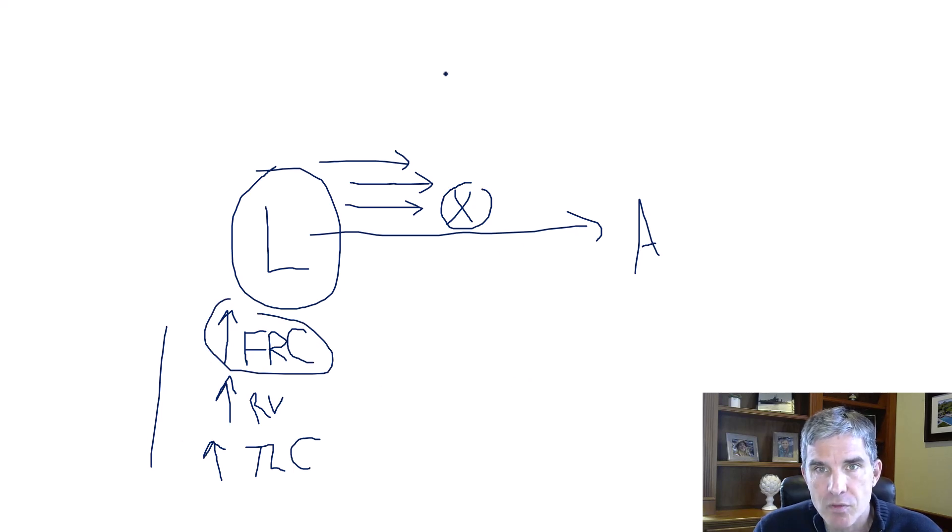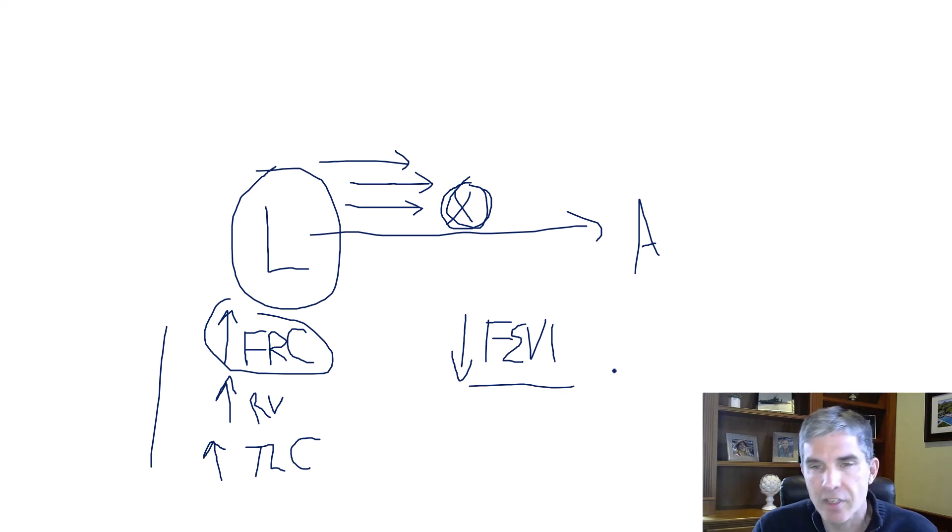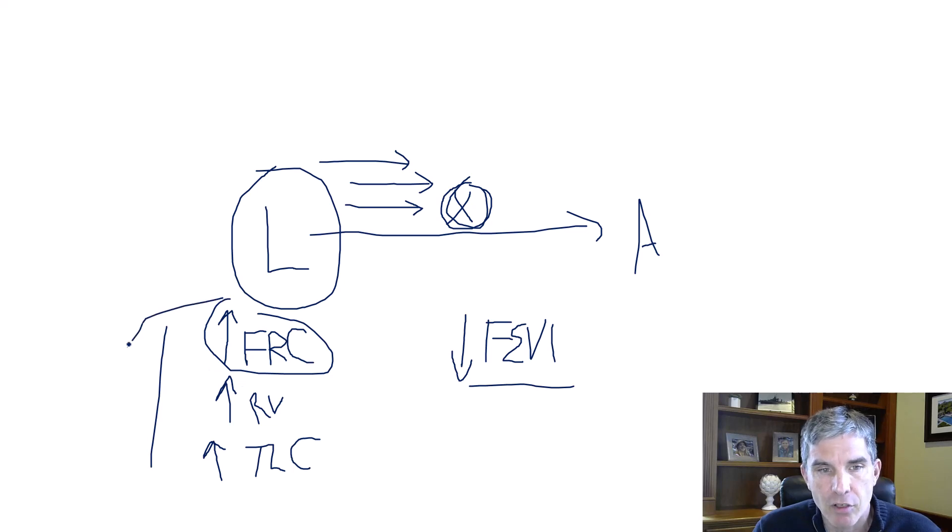The second part of the question asks what happens to the FEV1. The FEV1 is the amount of air that can be pushed out in one second. If there's an obstruction to airflow, the amount of air pushed out in one second is obviously going to go down — there's an obstruction, so the FEV1 falls. This simple model of obstructive lung disease lets me figure out all these changes to answer a board question.